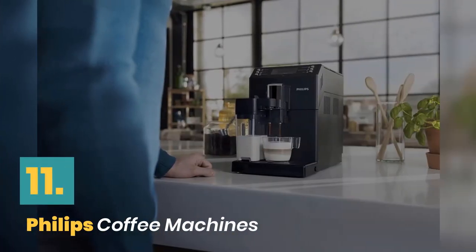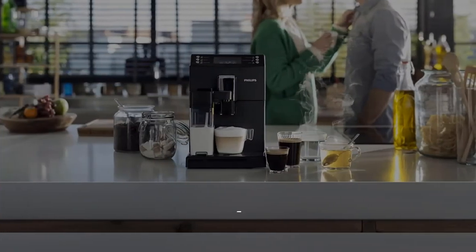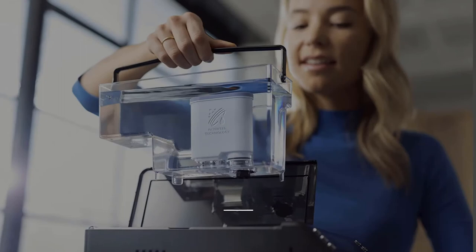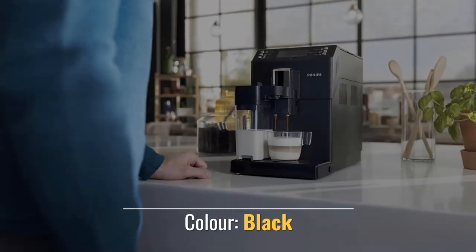Number 11. Phillips Coffee Machines. Enjoy your coffees every day. A variety of coffees customized to your taste. Adjust your coffee spout to fit. Material: Plastic. Color: Black.